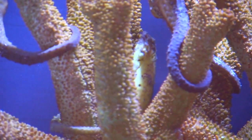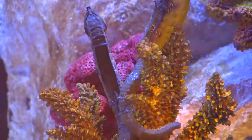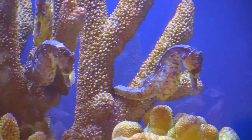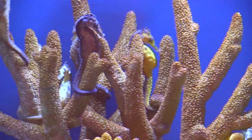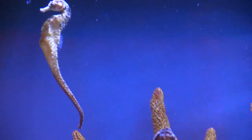No one has really looked at the tail and the bones in particular as a source of armor. Most seahorse predators capture their prey by crushing — crabs using claws, fish and turtles using beaks, rays using crushing plates. This structure helps protect the seahorse from its natural predators.